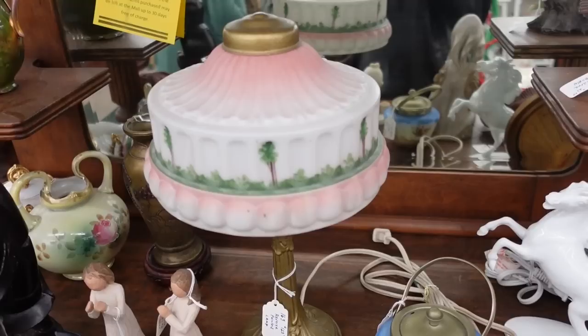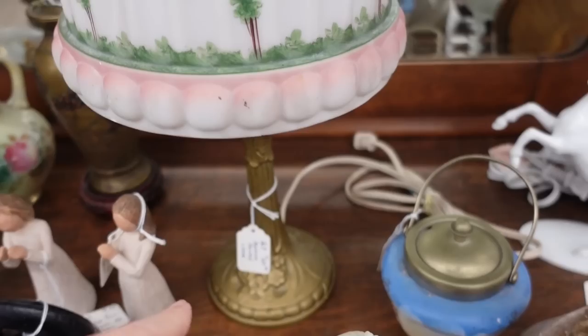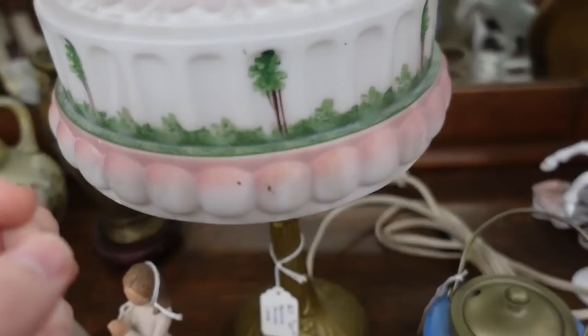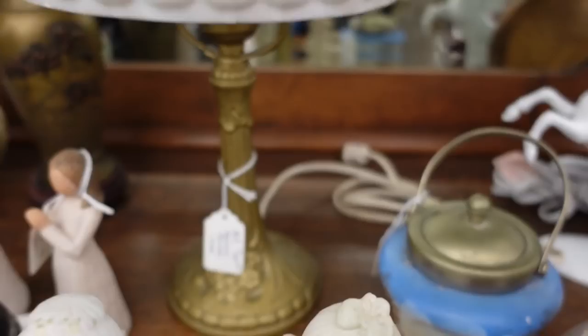I'm a big fan of lamps like this and this one is really lovely. The tag says reverse painted but it's not — it has pink frosted glass with trees painted on the outside and a really nice gold base.